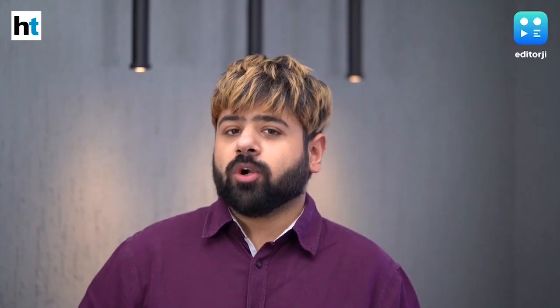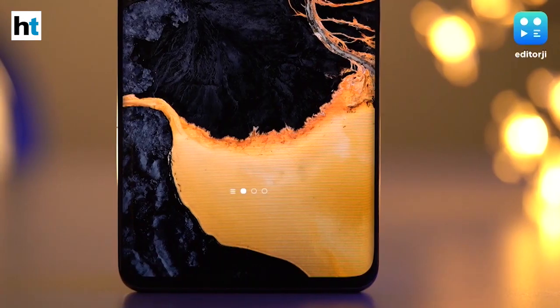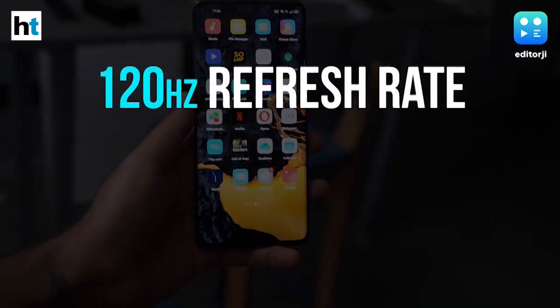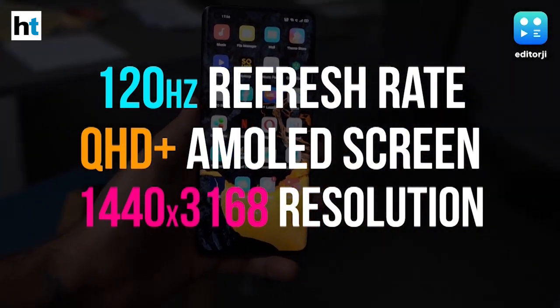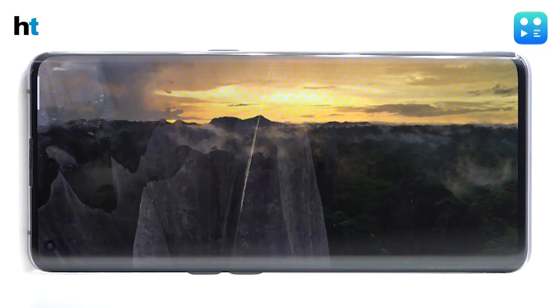The first thing you'll notice about the Find X2 Pro is its gorgeous 6.7-inch display. Quad HD resolutions and high refresh rates are the order of the day, but most flagships either have one or the other, and the ones that have both aren't able to gel them together — here's looking at you, Samsung Galaxy S20 Ultra. The Find X2 Pro makes no such compromises: it's a 120Hz refresh rate QHD+ AMOLED screen with a 1440 by 3168 resolution, and yes, you can have both running at the same time.